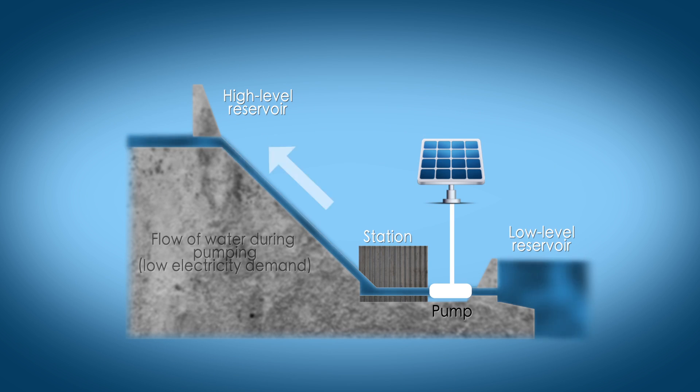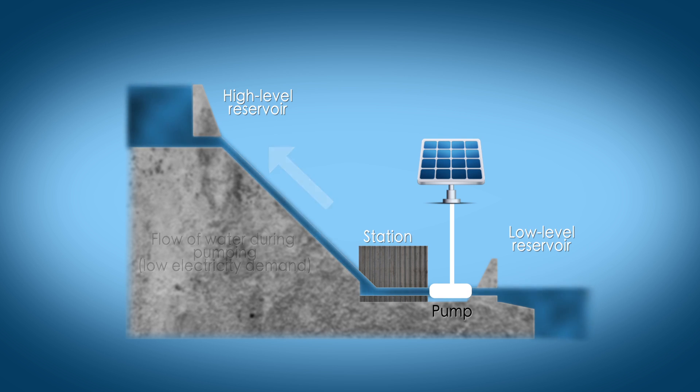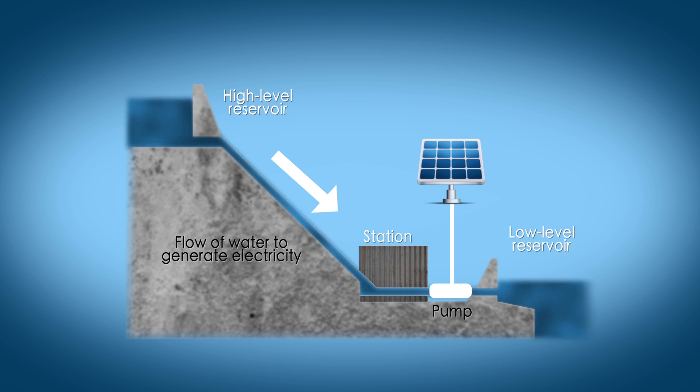Pumped storage is essentially a water battery which requires two connected reservoirs. Water is pumped to an elevated reservoir using renewable energy and released during peak demand times when those renewables are offline. This drives a turbine and rapidly generates electricity.